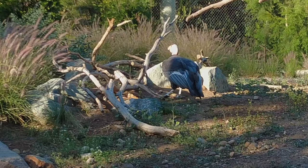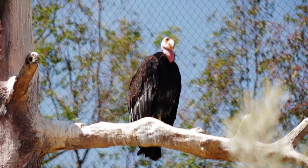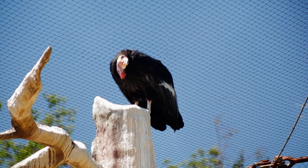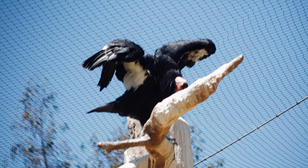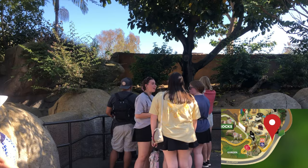Once spanning from Mexico to Canada, condor populations decreased drastically from ingesting poisonous foods and lead. In 1982, there were only 22 left in the wild, all of which were taken into captivity for protection and to assist in population recovery. With great effort by organizations such as the San Diego Zoo Wildlife Alliance, today there are now over 200 condors in the wild, although they still require a lot of wildlife management.